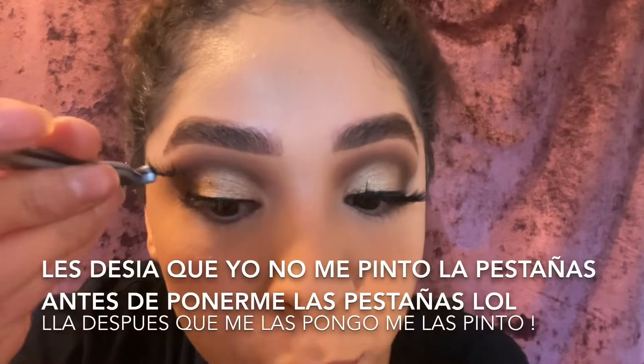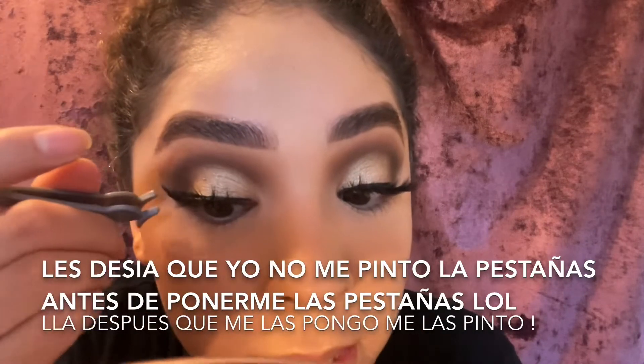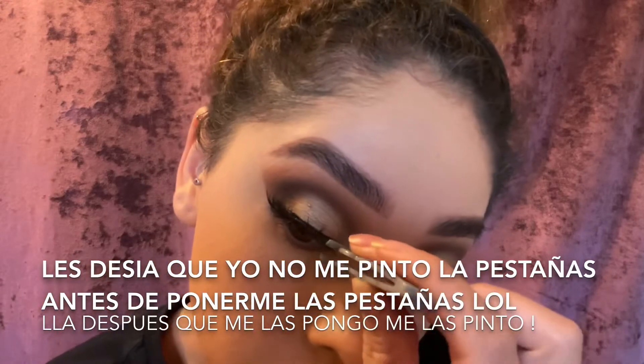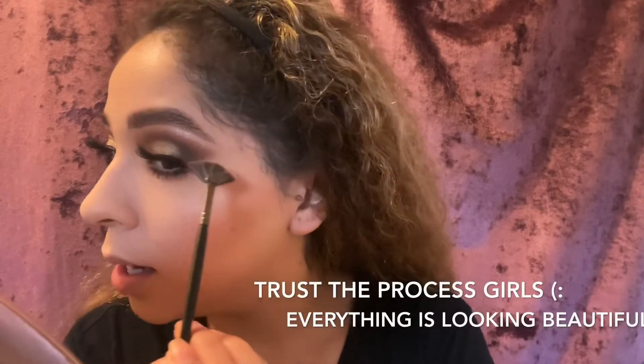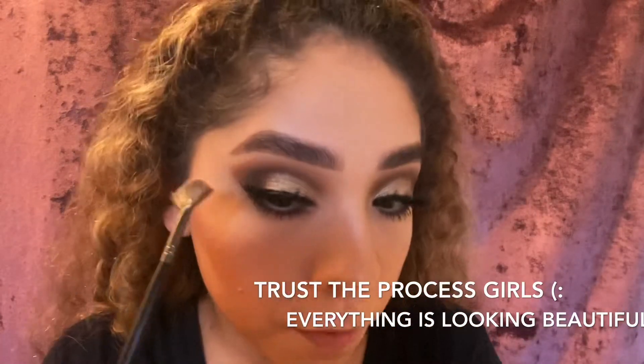I'm going to do my pestañas. Every time I put my pestañas, I started to notice that they were broken and that made me down. Usually I have small pestañas. I feel that it gives you that last touch that you need for your eyes. That's how I feel with this step.